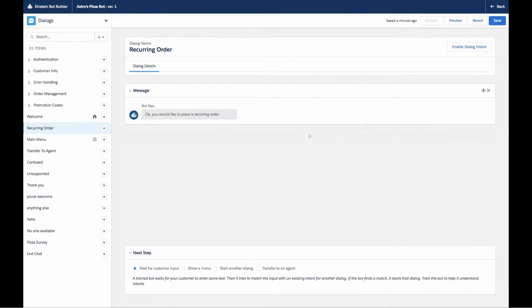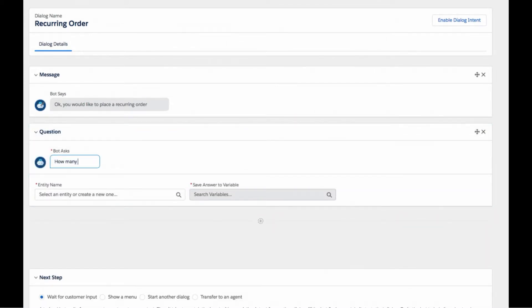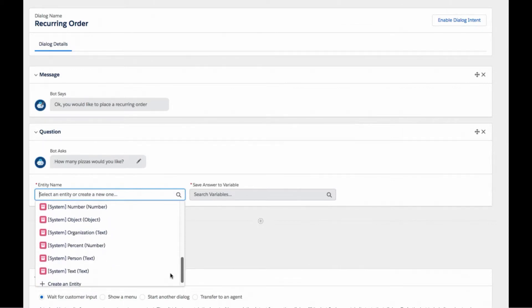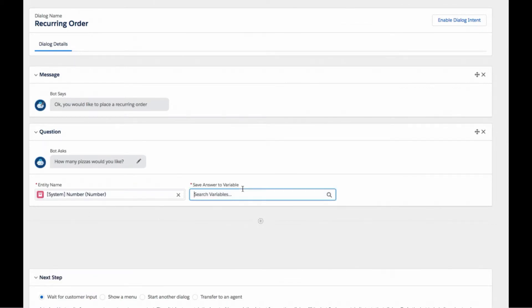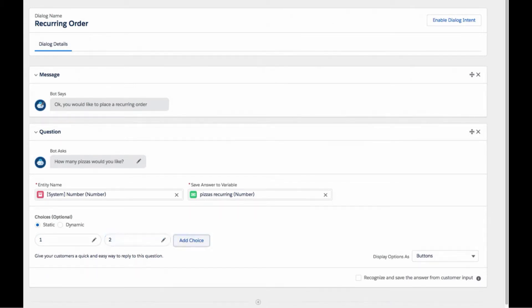Turn-taking is actually quite easy in the builder. Within each dialogue, you can set up a question and define the type of answer you'd expect. We're looking at the recurring order dialogue. The first question: 'How many pizzas would you like to order?' You're going to expect a number input, so we validate the answer with a number entity and store the customer's response in a variable called 'pizza recurring.' You can also set up static choices — a few menu options — but customers can always type and respond.